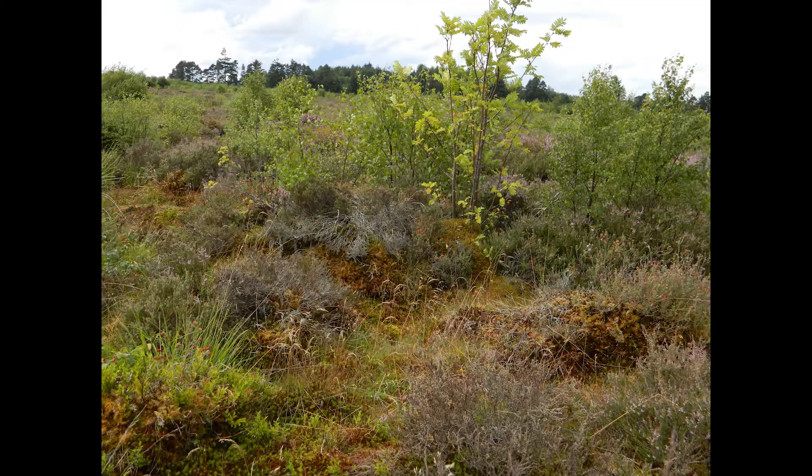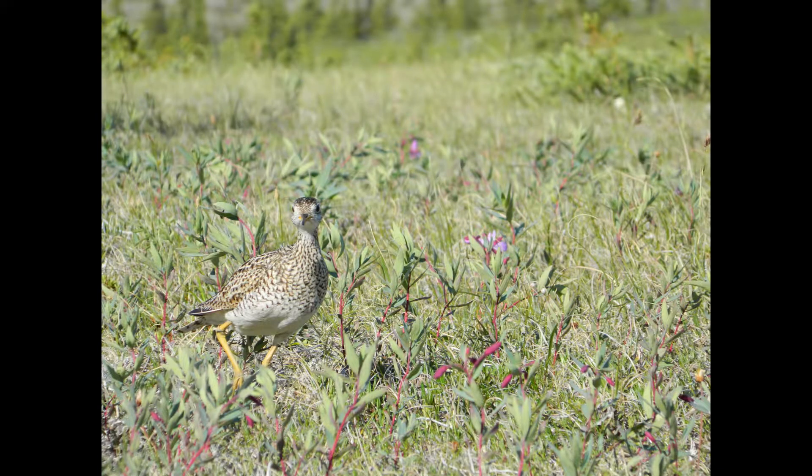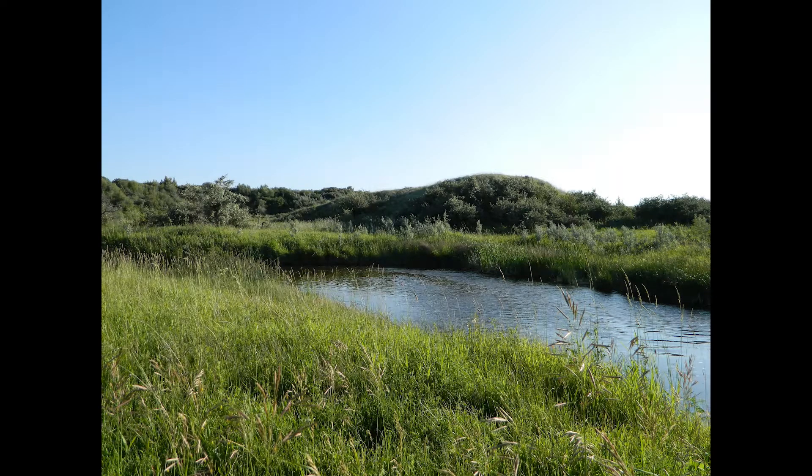Revegetation is a key step in land reclamation, which is the process of converting disturbed or damaged land back to what it was before or to something new. When we're revegetating an area, we have to decide what plants we want there. The decision may be based on what was there before, what the animals in that area need, what plants may be useful, or all of the above and more.